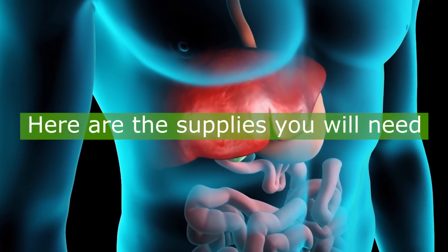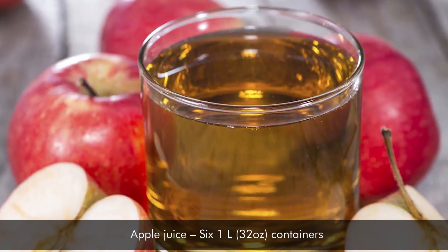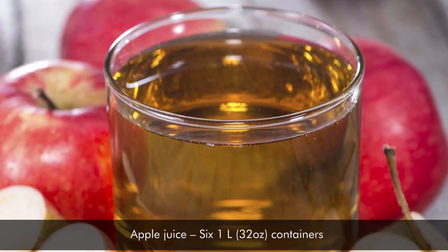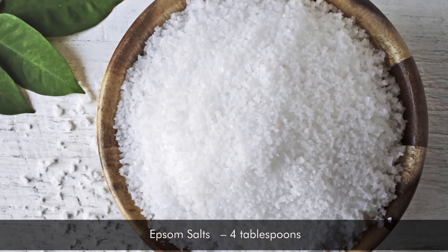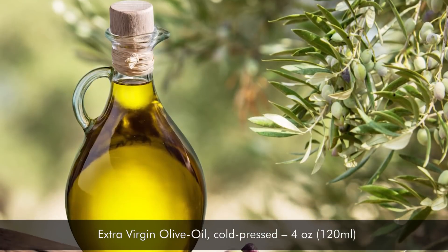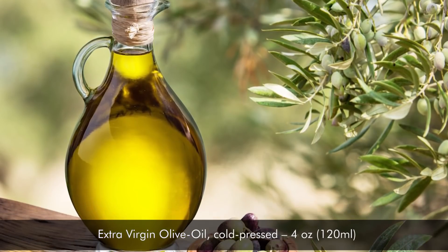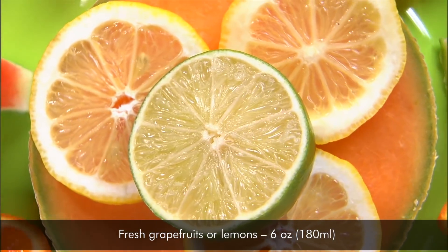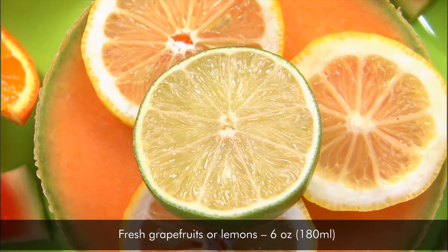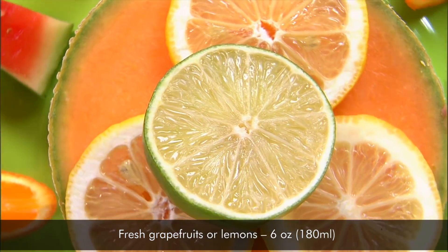Here are the supplies you will need: Apple juice, six 1-liter 32-ounce containers. Epsom salts, 4 tablespoons. Extra virgin olive oil, cold-pressed, 4 ounces (120 milliliters). Fresh grapefruits or lemons, 6 ounces (180 milliliters).